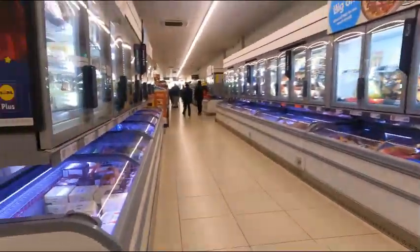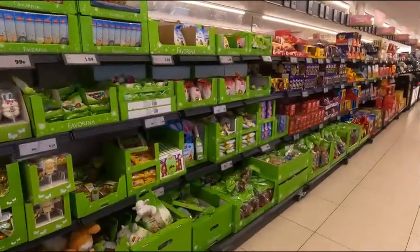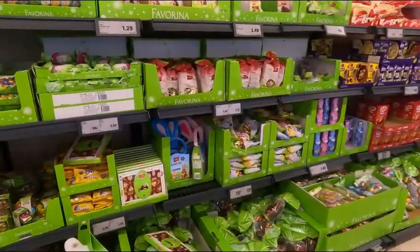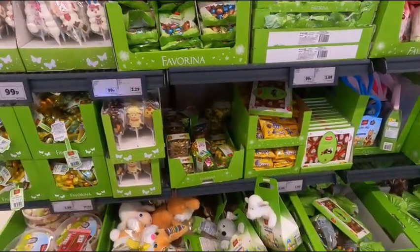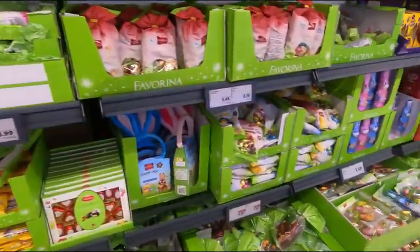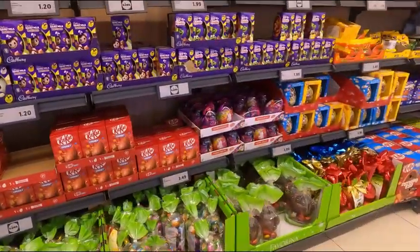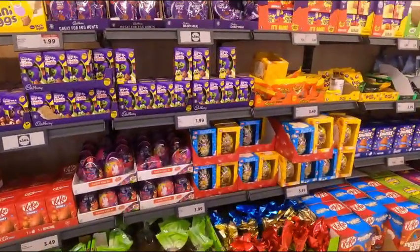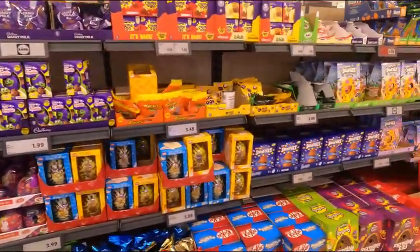The usual freezer stuff — I'm not going to go down there because the camera doesn't like the lights, it flickers. And then we've got all the Easter stuff, guys — mega selection. A little Freddo egg there for £1.99. I like Freddos, as you know. Then we've got all the different Easter eggs.